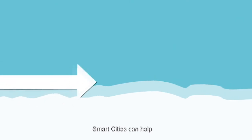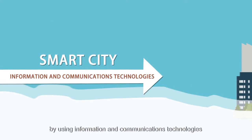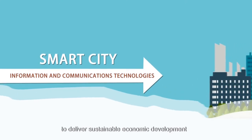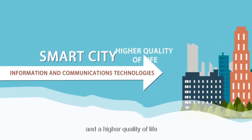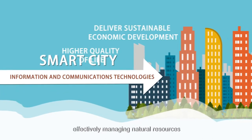Smart cities can help alleviate these challenges by using information and communication technology to deliver sustainable economic development and a higher quality of life, while engaging citizens and effectively managing natural resources.